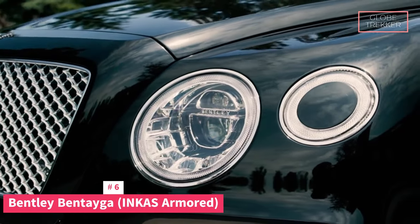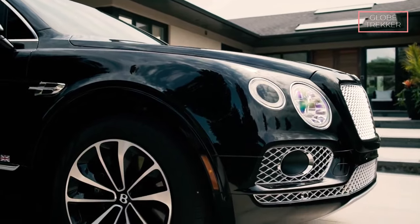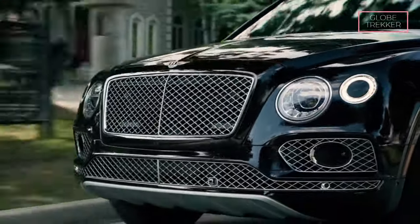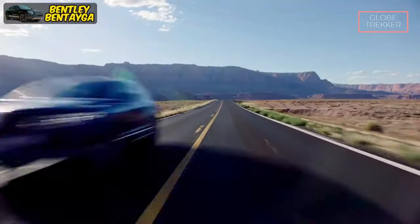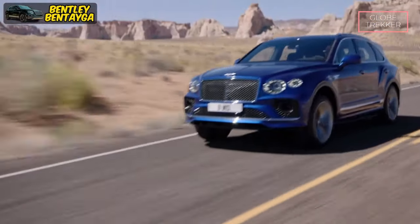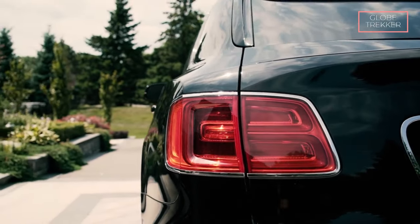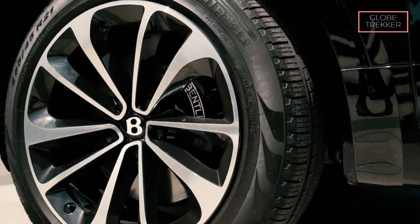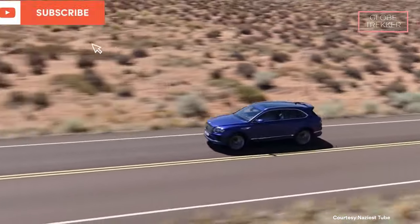Number 6: The Bentley Bentayga Incas Armored. The Bentley Bentayga Incas Armored is fortified with advanced ballistic protection, offering a shield against a range of ballistic threats, with armored materials seamlessly integrated into the structure for both security and aesthetic continuity. The windows are crafted from high-tech materials providing bullet-resistant protection while maintaining the clarity expected from a Bentley. Safety is further heightened with an explosion-proof fuel tank, and the inclusion of run-flat tires ensures the vehicle remains operational even in the event of a tire blowout, allowing for a safe and controlled escape.